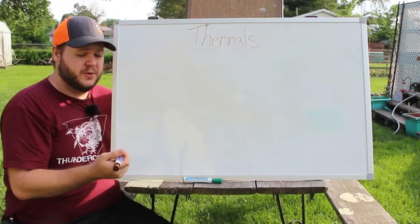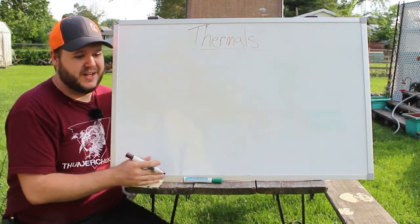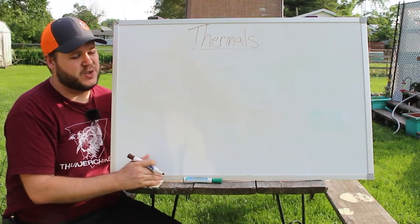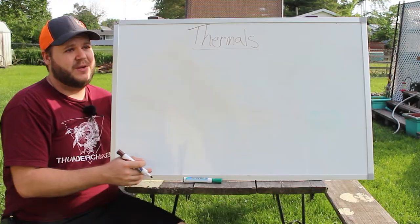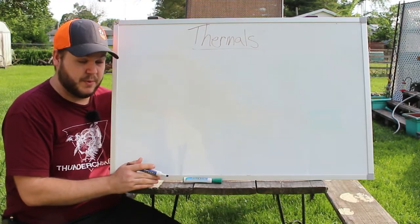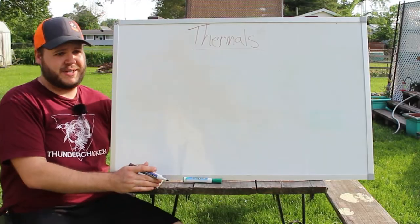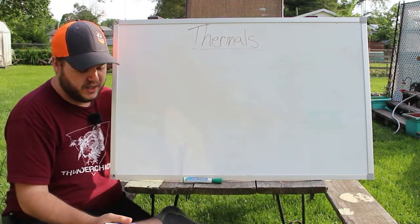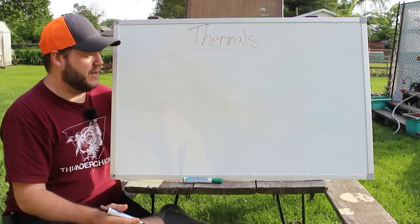I had a subscriber comment on one of my community polls and asked me to explain thermals and wind currents better. They said they're from Florida and it's really flat down there, and when they come up to Illinois in the hilly areas, the thermals just beat the crap out of them. So I'm going to explain it to the best of my ability. I've spent probably the last three years pretty heavily studying this and trying to understand it better and I feel like I've got some information I can pass on.